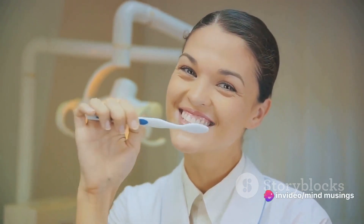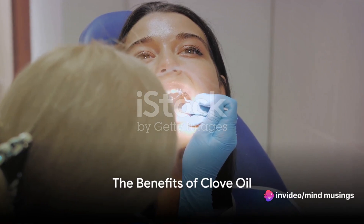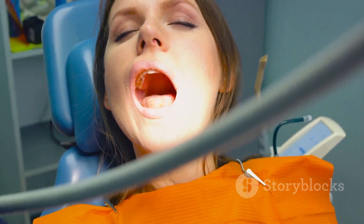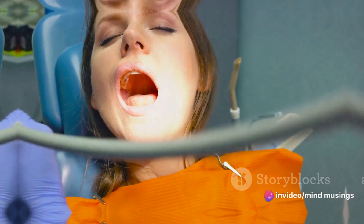Clove is making an appearance, and for good reason. Several studies have found that clove oil can reduce pain, swelling, and infection, making it a powerful ally in combating a range of dental issues. It's the natural remedy that might just be in your kitchen cabinet.